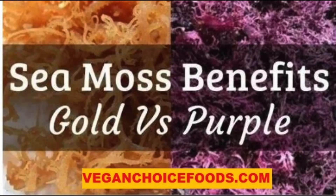Purple sea moss contains powerful antioxidants called anthocyanins, which are commonly found in blue and purple fruits and vegetables. Anthocyanins are linked to health benefits such as stronger bones, a healthier heart, lower inflammation, and protection against certain types of cancers. Purple sea moss is more rare to find and is dried in a dark room to avoid losing its unique color and benefits.